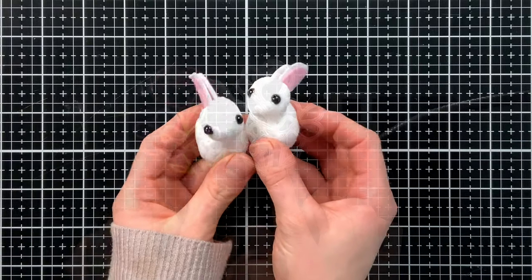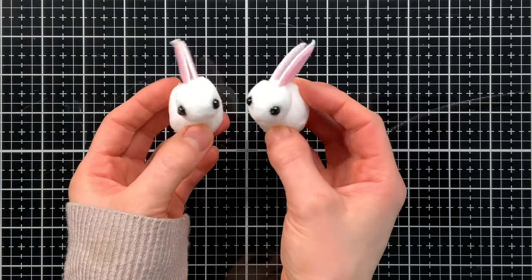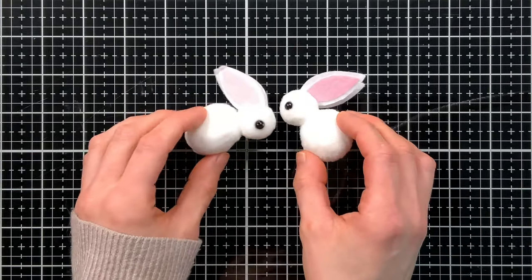Moving on, we have some adorable pom-pom bunnies — you get two of them in your kit. These would be great on treat bags, mixed media projects, home decor, or maybe even place settings and place cards for your Easter dinner.